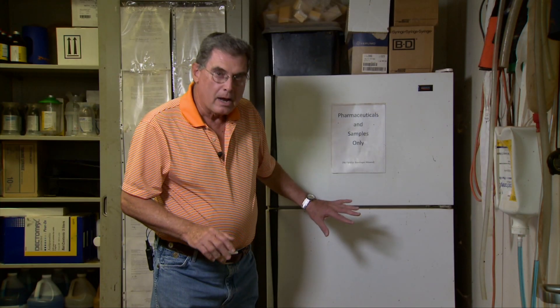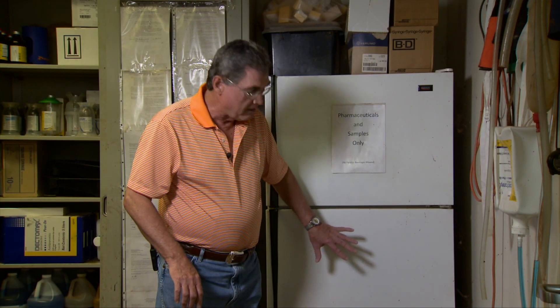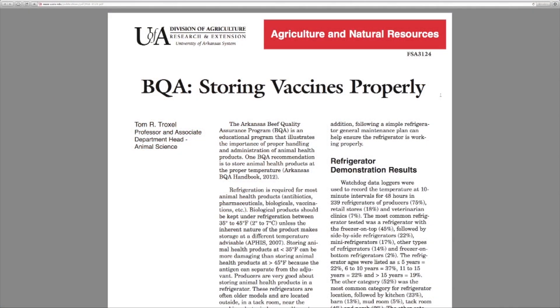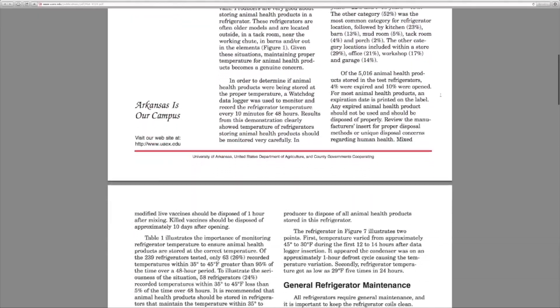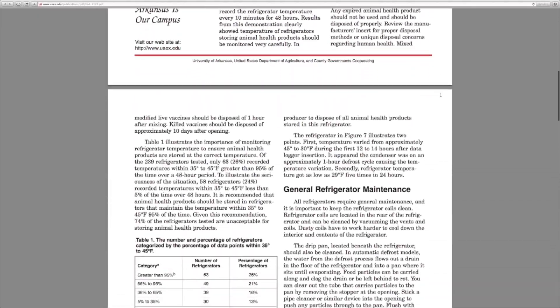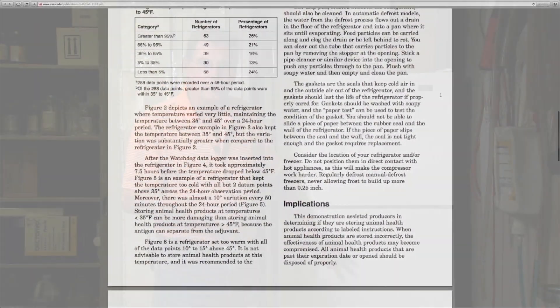If you'd like to learn more about storing vaccines and maintenance of the refrigeration unit on your operation, I really encourage you to go to the SUNUP website at sunup.okstate.edu. Look under show links, and we've got a link there to the Arkansas fact sheet that does a great job of describing how to properly store vaccines and care for refrigeration units on your farm or ranch. We look forward to visiting with you again next week on SUNUP's Cow Calf Corner.